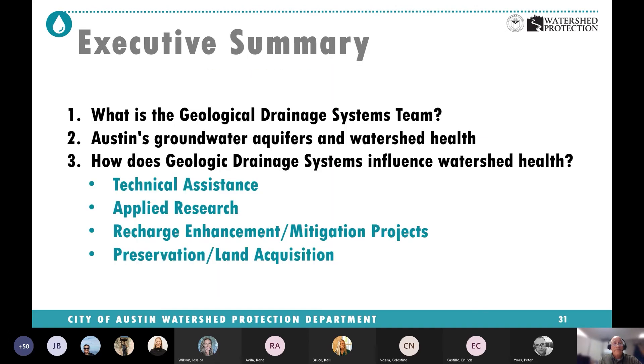Hopefully I've taken away some of the mystery of what GDS does, and hopefully my presentation was not as dry as that Playa Lake we saw on the very first slide.